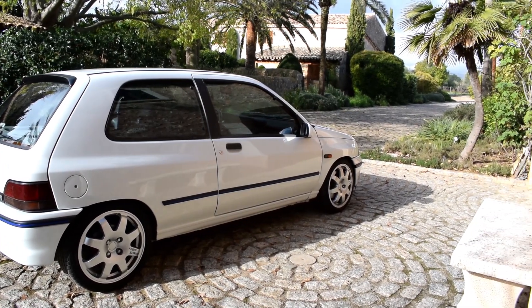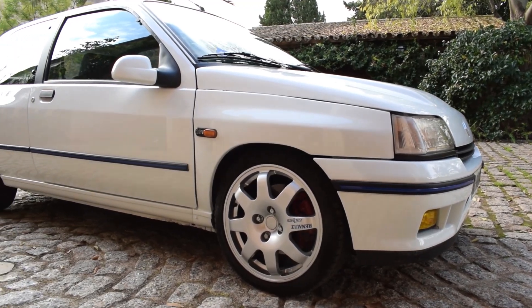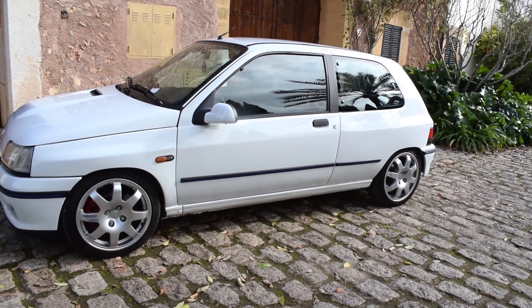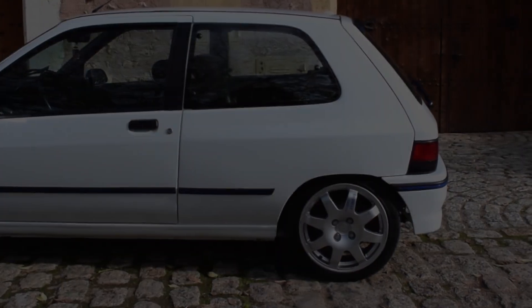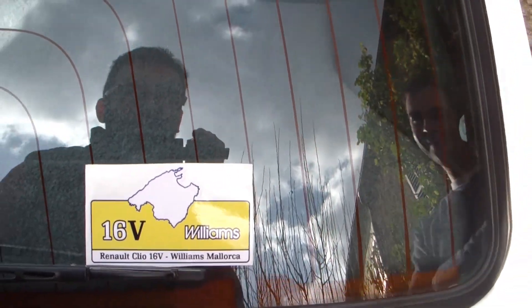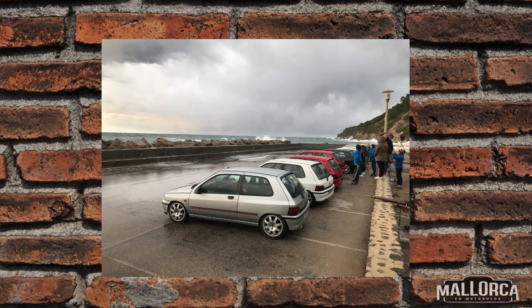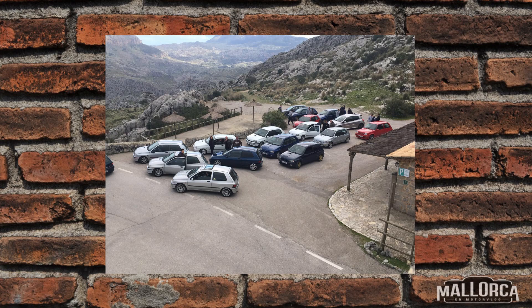These are Speedline wheels — the Group A type, the ones used on Group A rally cars. They are 7 inches wide and 16 inches. These came with the car as part of the purchase deal. Also, we've formed a small Renault Clio 16 válvulas and Williams group here in Mallorca — we currently have 72 members, 70 guys and two girls, both of whom own a 16 válvulas. We do a monthly meetup — go for a drive, have a snack or dinner, whatever comes up.